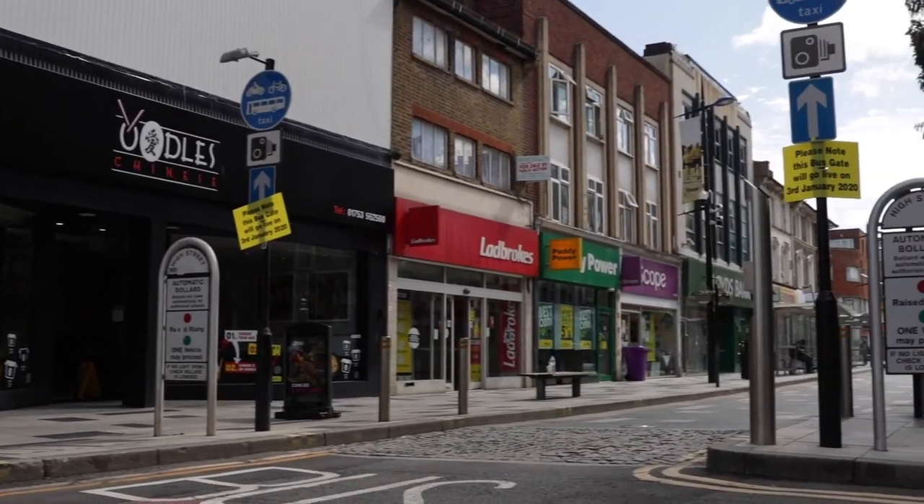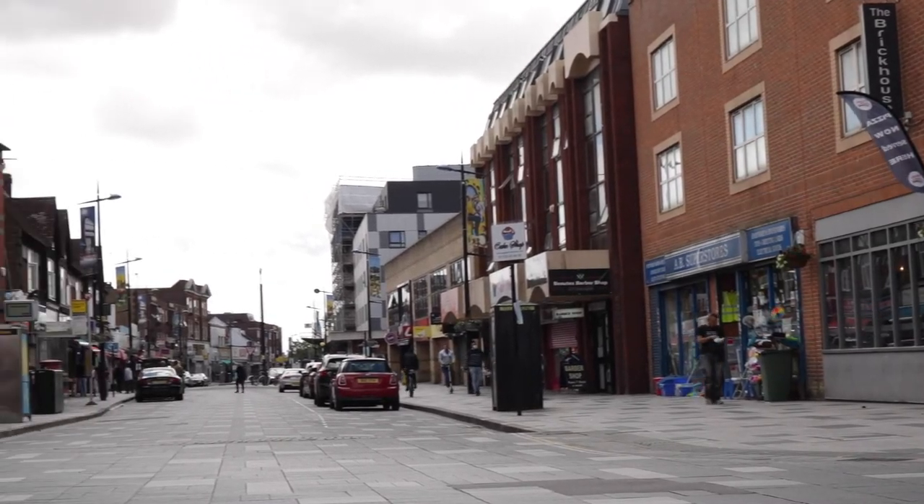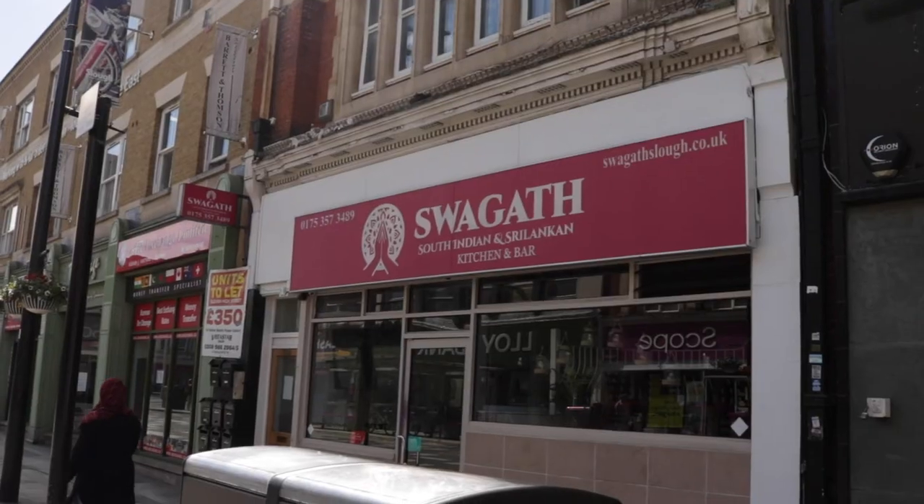After a hard day's work, you can take advantage of the culturally rich high street that boasts a variety of delicious, reasonably priced restaurants and takeaways.